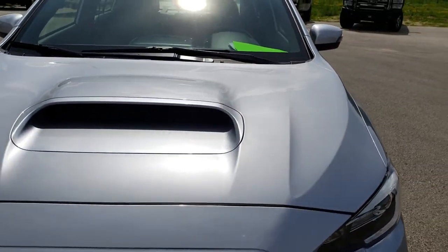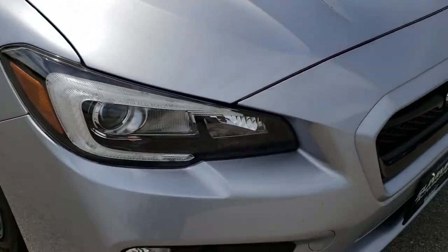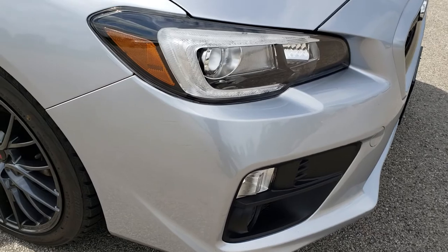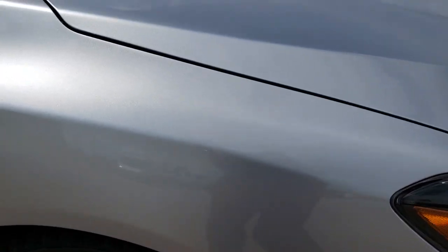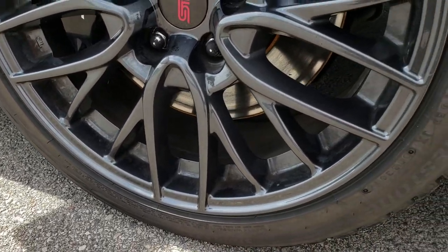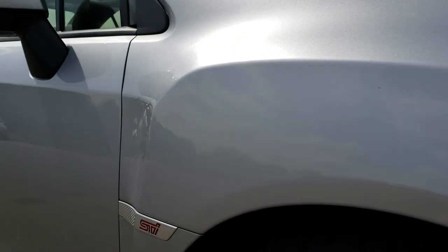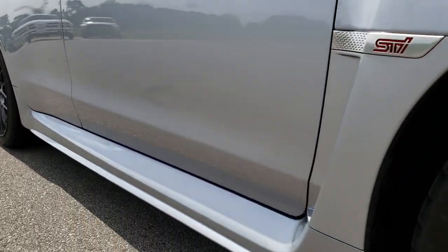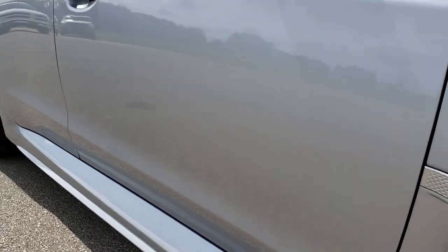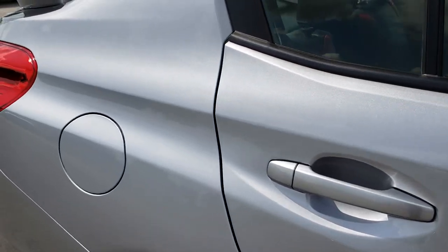The hood is in excellent shape — no dents, no dings. We shoot all of our videos in 1080p, so if you have HD capabilities on your computer, tablet, or smartphone device, turn them on right now because it's like you're right here looking at the car with me. Very, very clean down this side of the vehicle. I didn't see any dents or dings. Very, very nice.